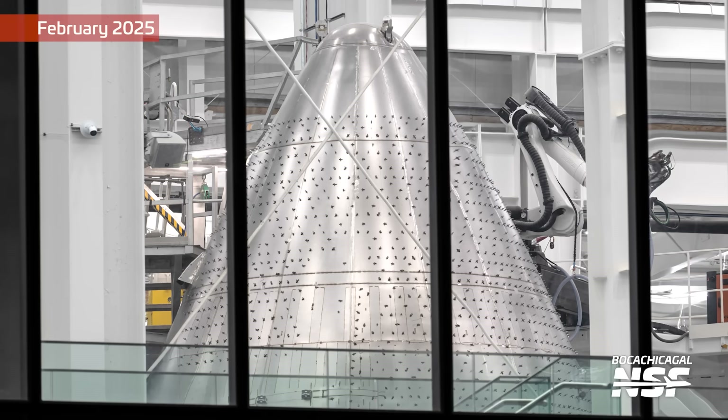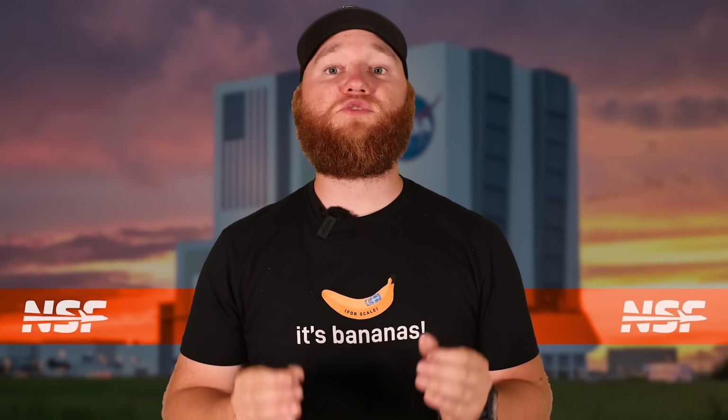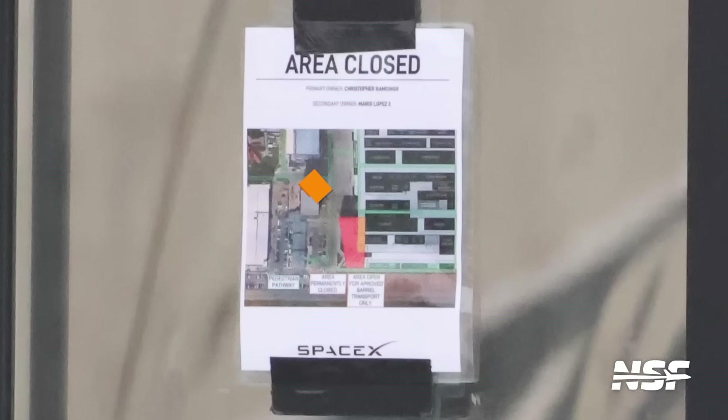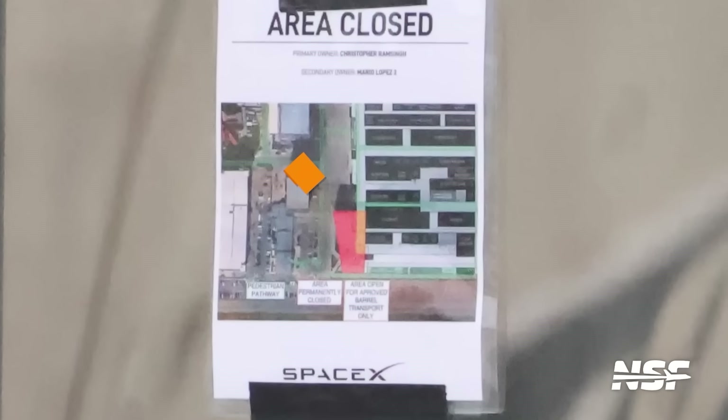Ship 38's nose cone is already receiving its thermal tiles and could soon be mated to its payload bay section. One possibility is that SpaceX is trying to push these nose cones out while the Star Factory's large side door remains accessible, as that extension may soon be removed, providing a strong incentive to expedite the process.